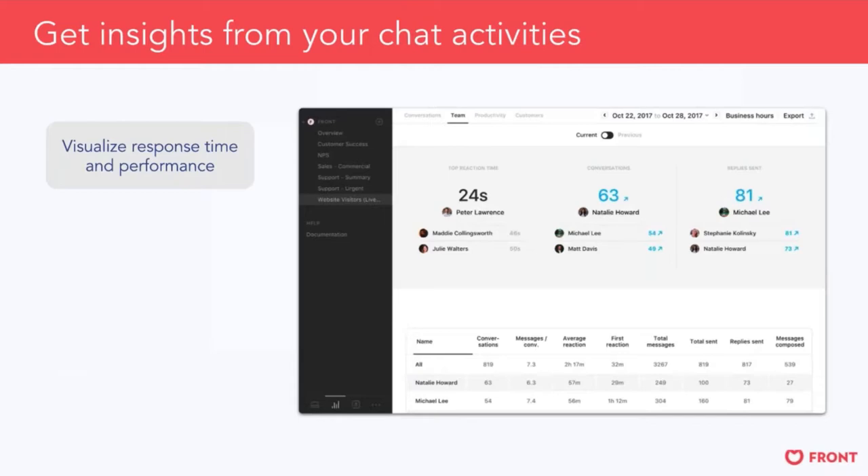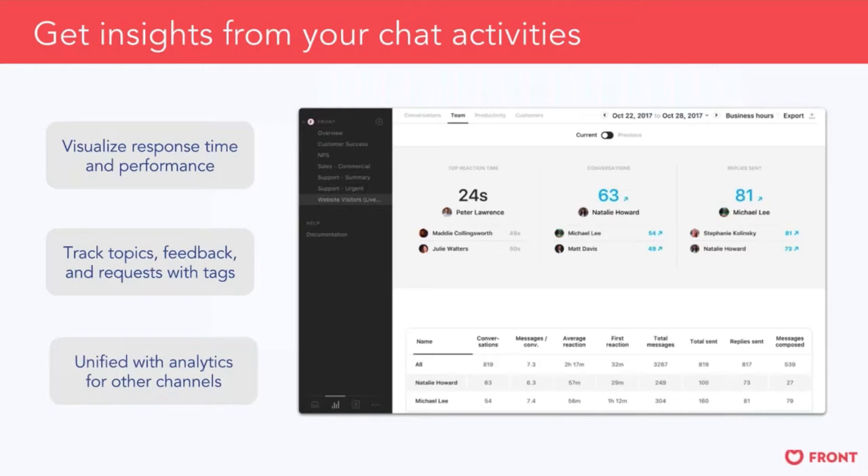If you're a Front customer, the analytics view will look familiar. We have analytics for chat so you can visualize response time and performance at the team and individual level. You can do topic reporting for tags — running a report on a tag like 'urgent bugs' across all channels, or using chat-specific tags like 'chat-urgentbugs' to look at that view individually. If chat is part of a folder with other quick reply channels like SMS or Twitter, you can create a unified inbox view across all those channels.